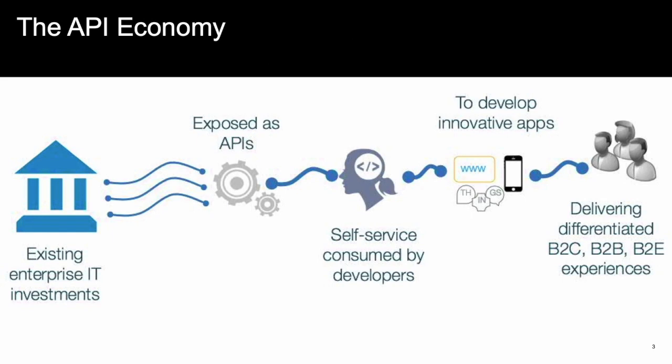Today, we are in the API economy. What does this mean? It means that developers need access to data that they can connect with their applications to other applications in order to create new business models and drive competitive advantage. New underlying data management technologies that can enable this will prosper. Technologies that can't provide robust, fast access to data will become dinosaurs.